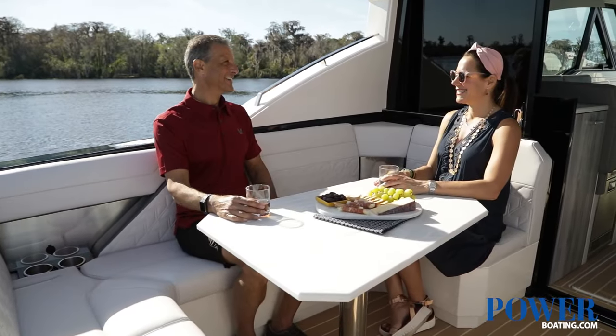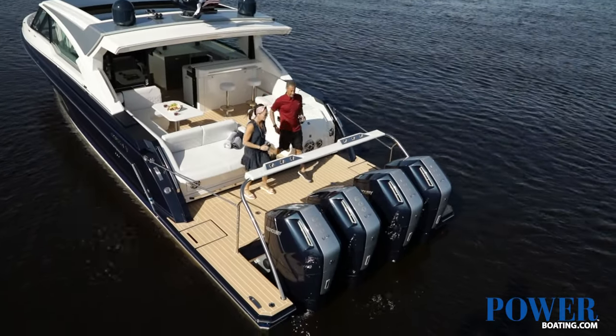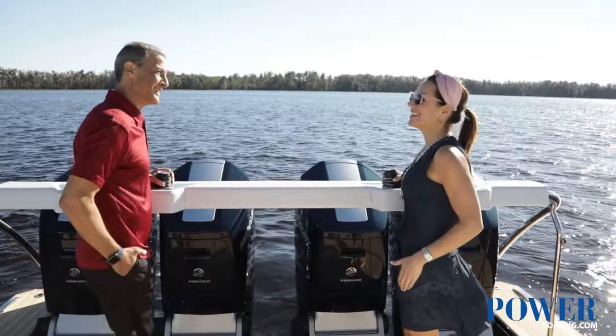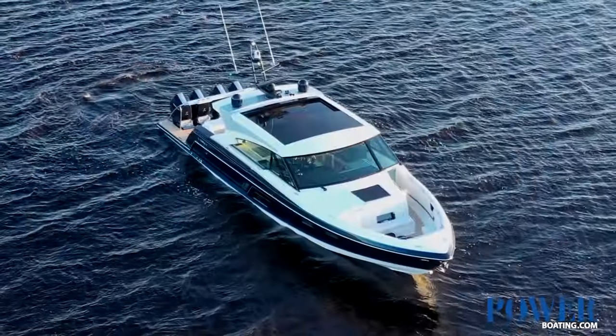Under the sun, enjoy the full bow lounge forward and the massive extended swim platform aft, where right above the quad 600s, you can rest your drink or rest your arm to enjoy the gorgeous areas the 500 SSC will take you.